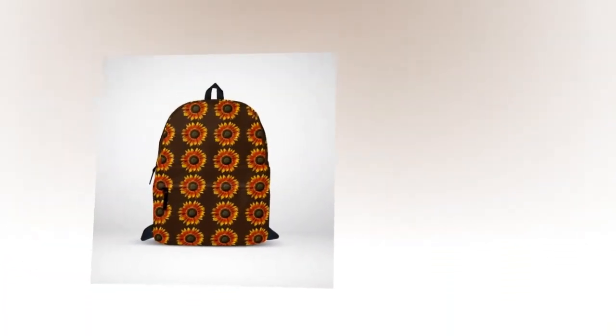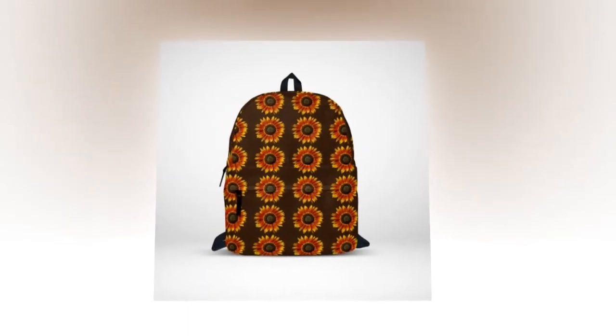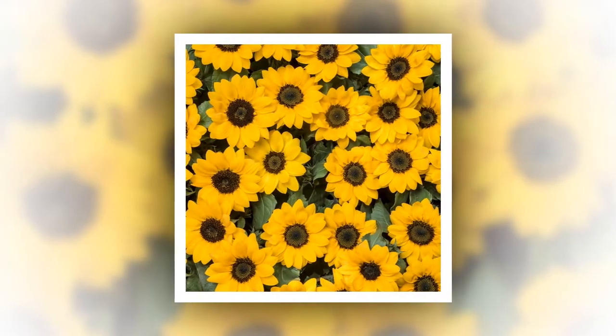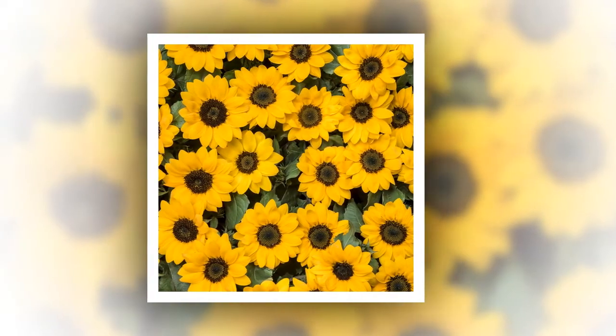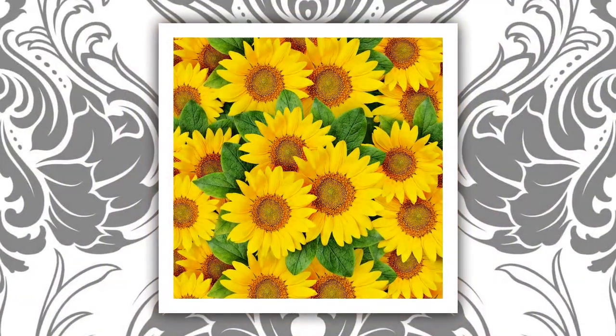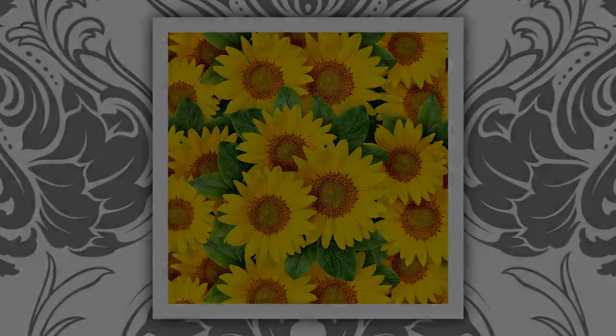The backpack bag of sunflowers isn't just a backpack — it's a testament to the perfect fusion of style and functionality. Elevate your everyday carry and make a statement with a backpack that's as unique as you are. With durability, comfort, and style in equal measure, this backpack is more than just an accessory; it's an essential companion for wherever life takes you.